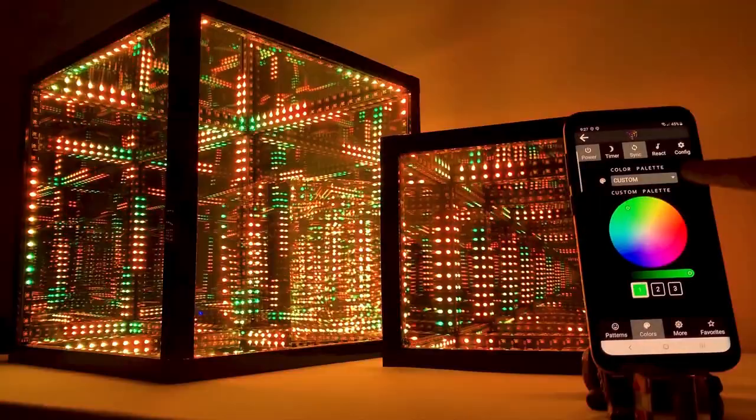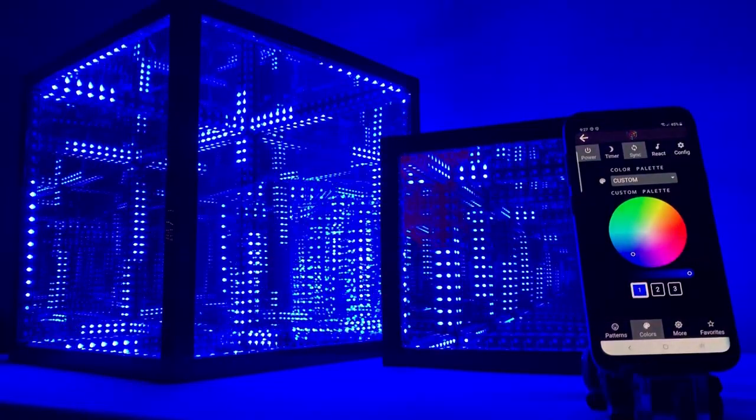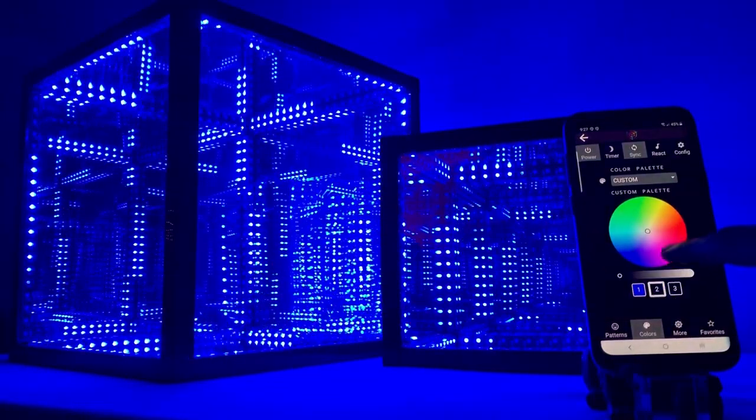Creating a multi-sensory synesthetic experience. The Hypercube can be controlled with a single button on its controller, or use the Hyperspace app to control the cube and all of its radiance.